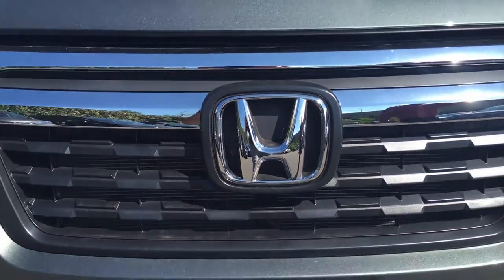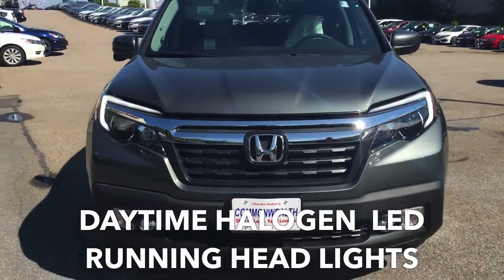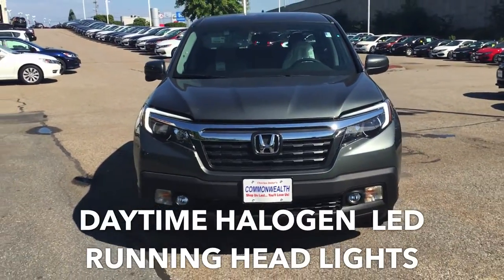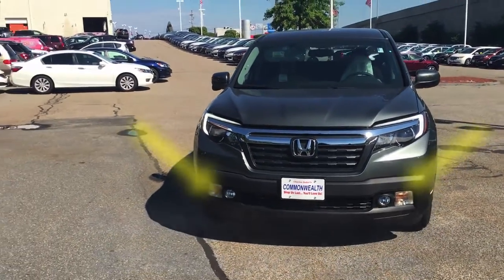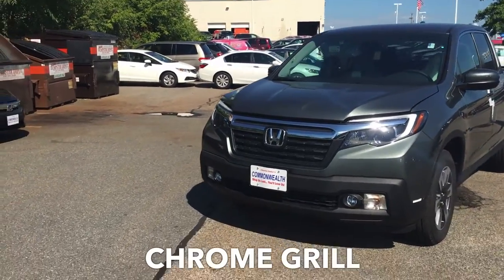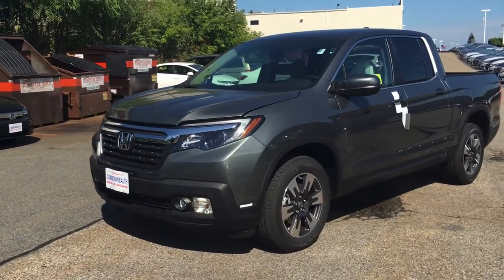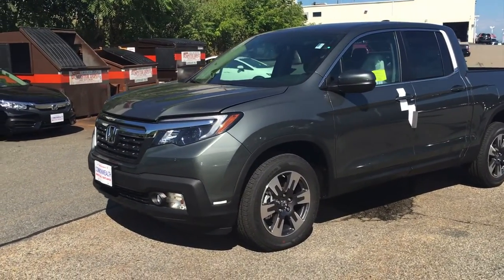So what I wanted to show you first is the exterior. As you can see, the daytime halogen LED running headlights, fog lights on the bottom as well, chrome grille in the front. There is an edgy aesthetic look to this vehicle this year that we wanted you to pay close attention to.